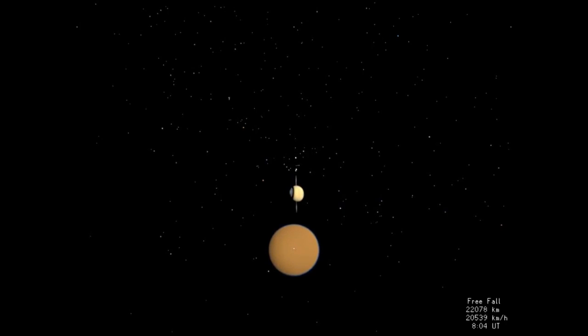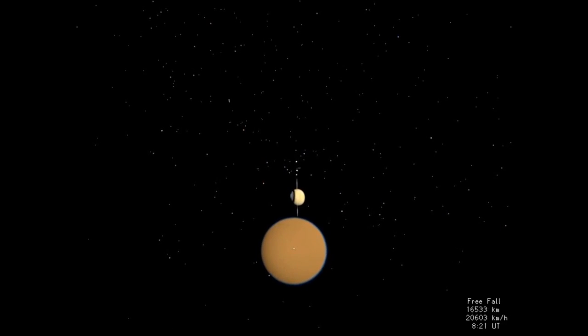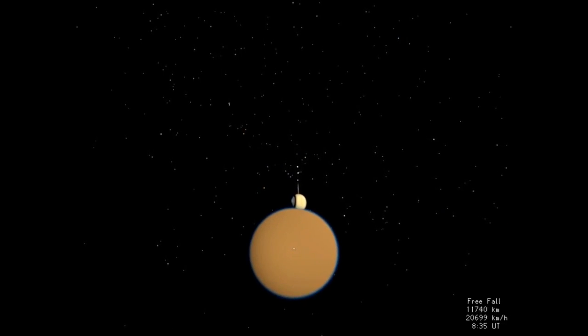Until recently, we didn't know much about Titan's surface at all. We knew that the atmosphere was mostly nitrogen, like Earth's, and that there was also a lot of methane in the atmosphere. We knew that it was very cold, and so there was the possibility that methane might exist not just as a gas, but also as a liquid. So it was speculated that there might even be oceans of liquid hydrocarbons on Titan's surface, but we didn't have much more information than that because Titan's very far away.